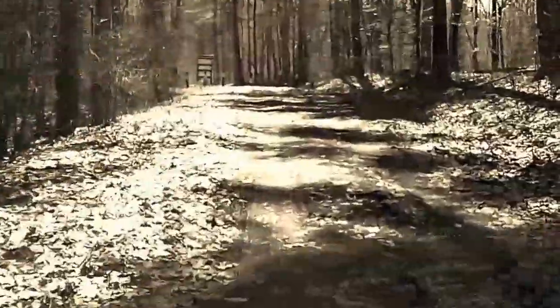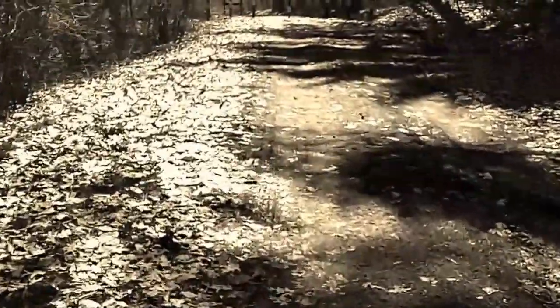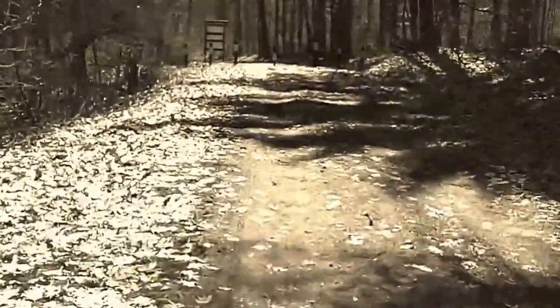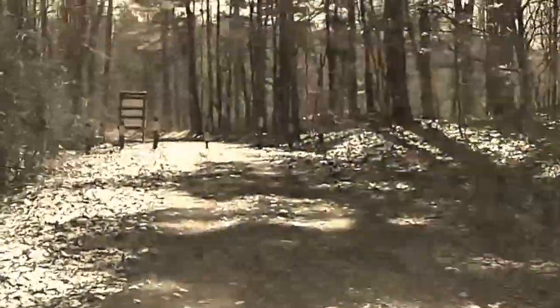Here we are two and a half miles later on Sunday — the pack is still with us. I think if we look right up there we should be able to see the car, which means we made it. That's always a good thing. Yeah, it was a little chilly, but it just makes us appreciate the warm weather even more.